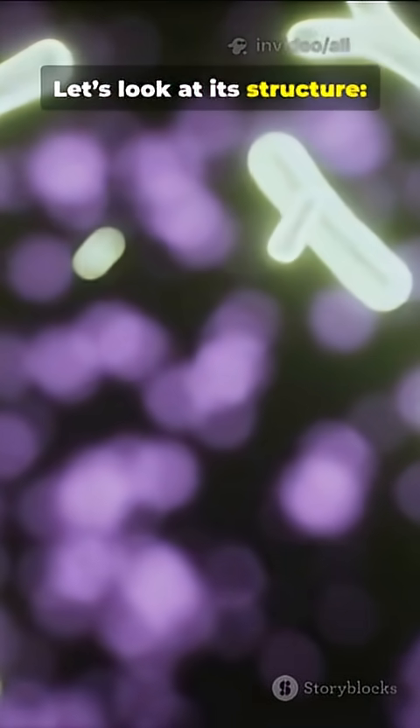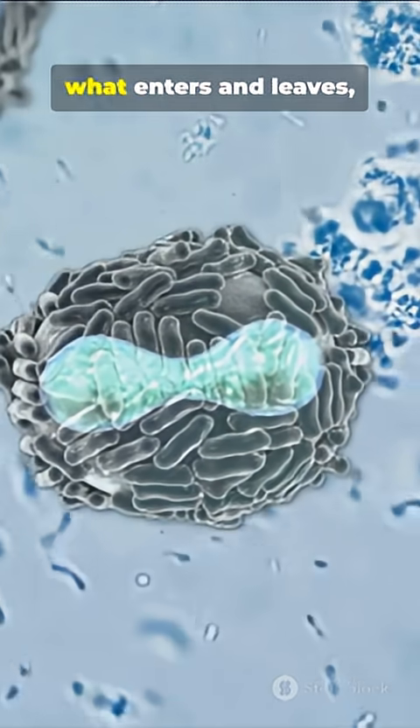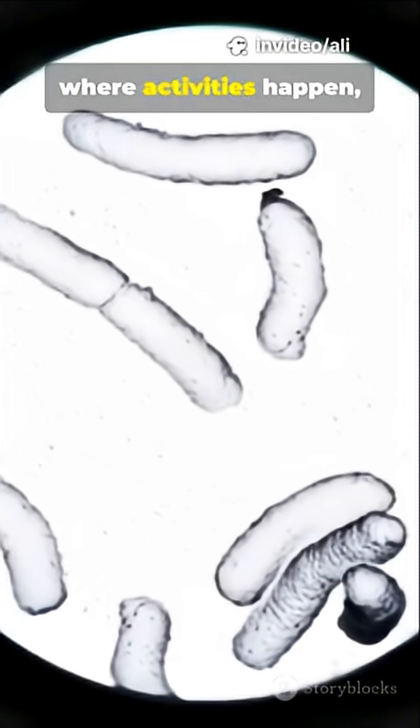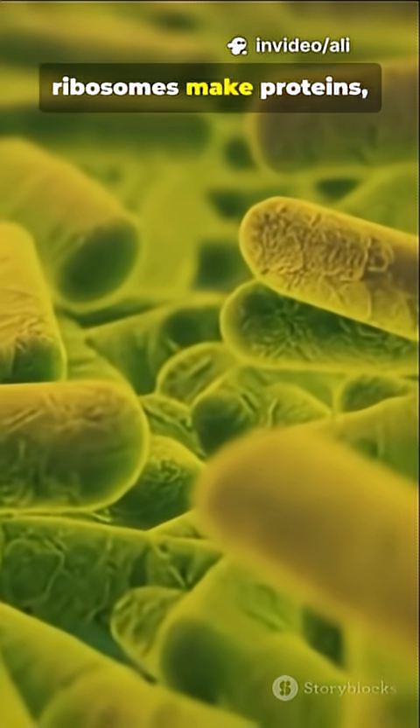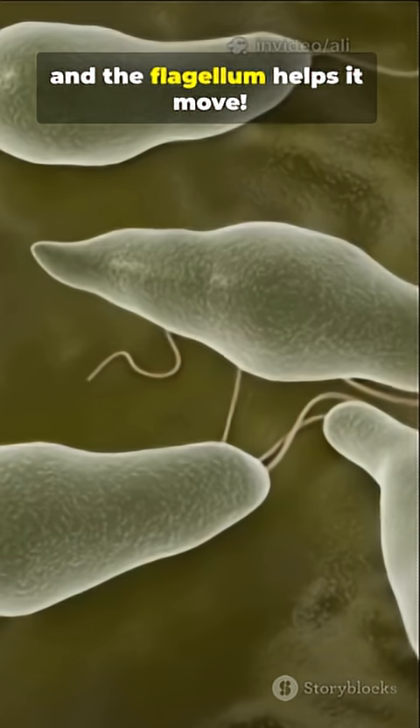Let's look at its structure. The cell wall protects it. The cell membrane controls what enters and leaves. Cytoplasm is the jelly inside where activities happen. Ribosomes make proteins, the nucleoid holds the DNA, and the flagellum helps it move.